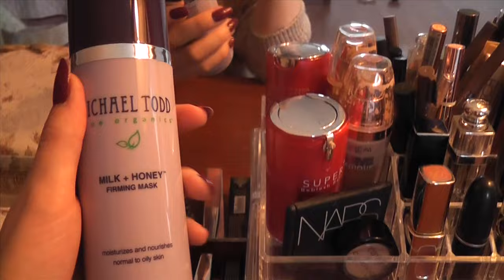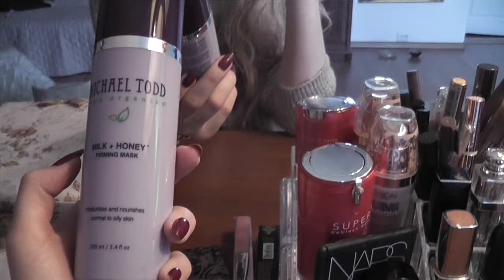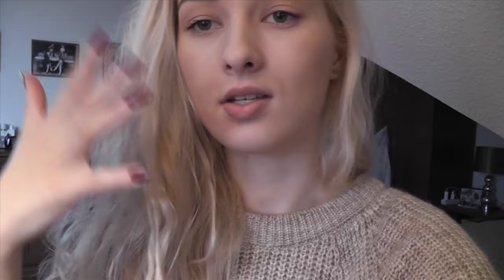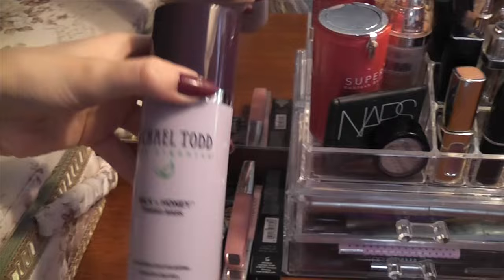So I got this Michael Todd — it's an organic American brand — and their milk and honey firming mask for normal to oily skin, 100ml. I used this mask over the weekend and I really liked it. You guys have been asking me to film an updated skincare routine. I'm really happy with my skin at the moment. I'm not sure if it's the Korean skincare I'm using from my Memebox, but that's what I've been using every single day, morning and night. So maybe that's what has helped my skin.